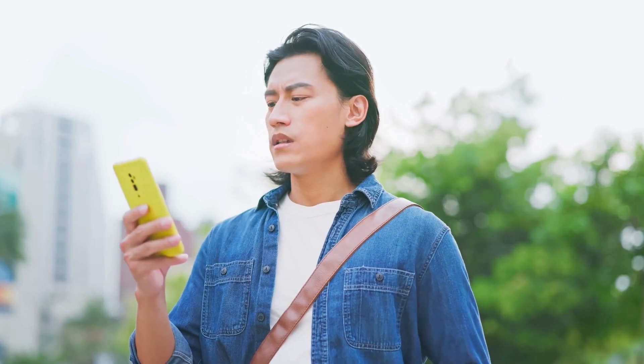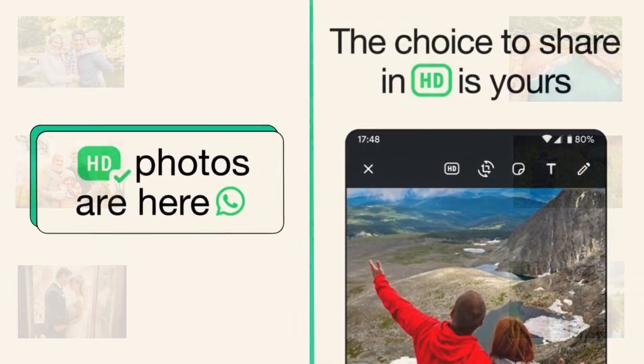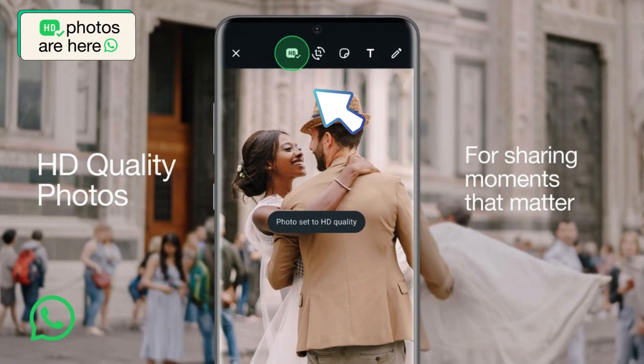If you have been using WhatsApp, you know that we could not send high-quality photos and videos through WhatsApp. But that issue is not there anymore. Now you can send photos in HD quality. When you send a photo, click the HD icon.